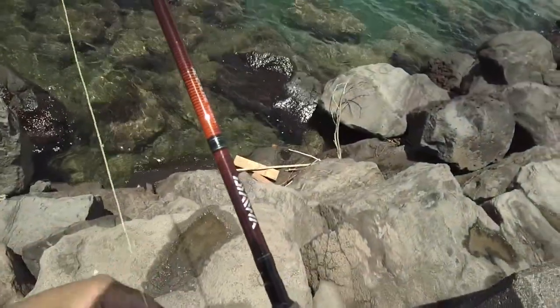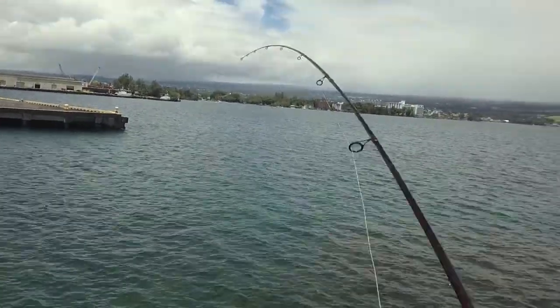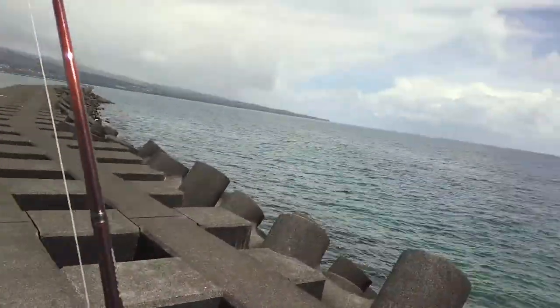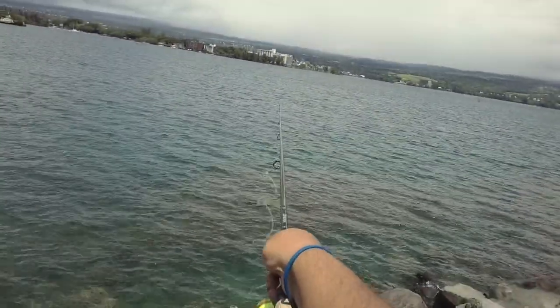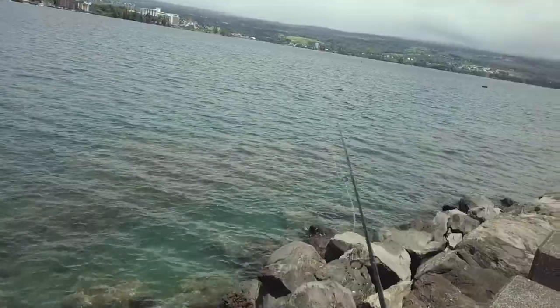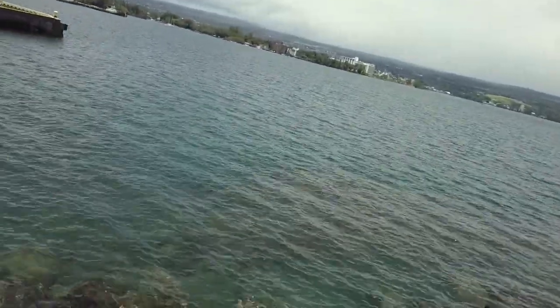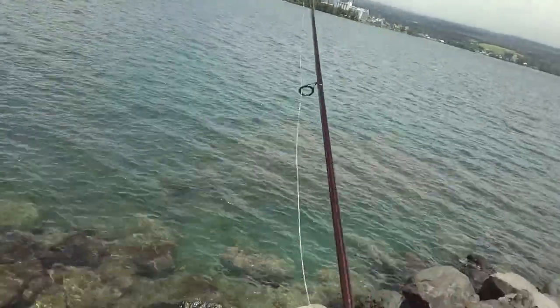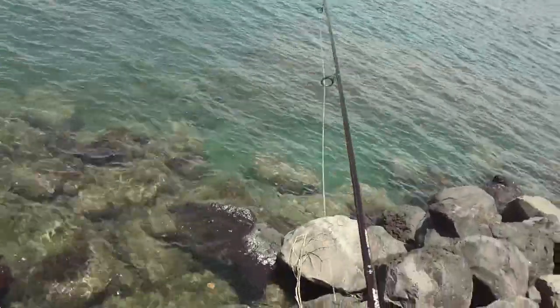With me today is my 9-foot Iowa Accu-Lite Whipping Pole, perfect for this kind of fishing.